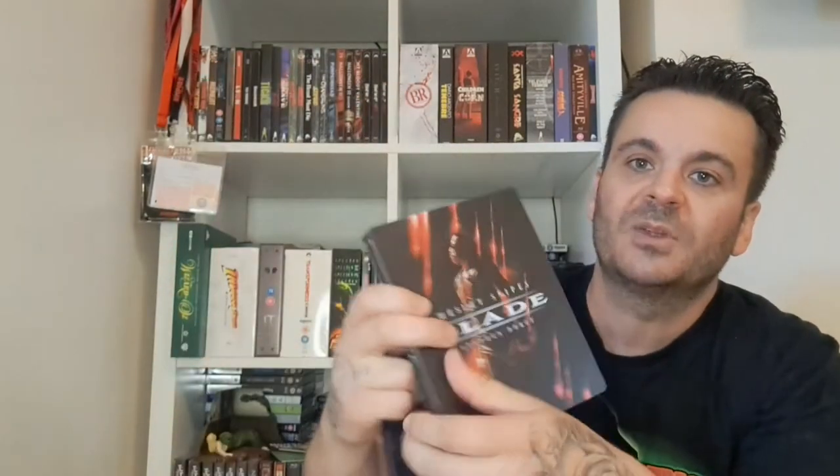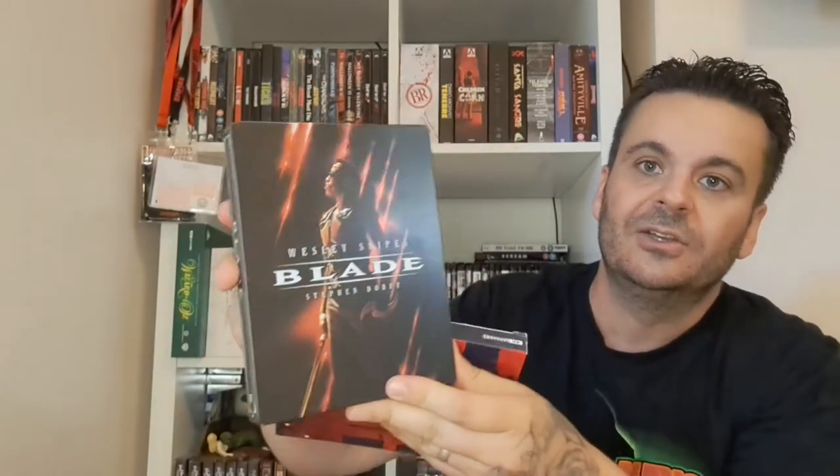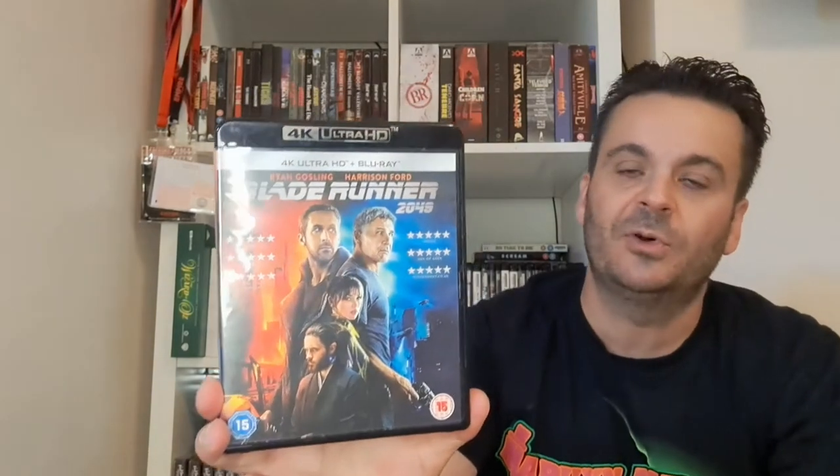One of the first 4Ks I ever bought and still one of my favorites — Blade, with a nice steelbook and wicked design. They should have taken a note from these guys when they designed that Batman one. Nice and tidy, a little bit of shelf wear on the box but nothing too major. Blade is awesome in 4K.